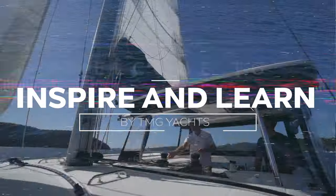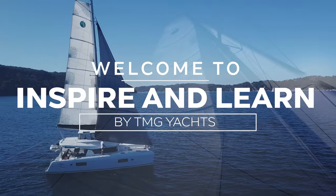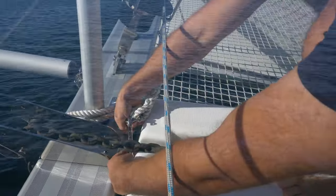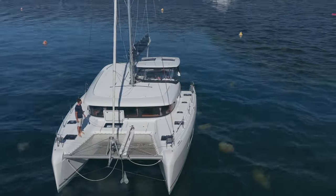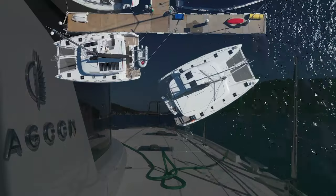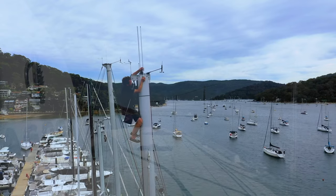Welcome to the Inspire and Learn series. We are TMG Yachts, a multi-award winning dealership in Australia specialising in multihulls, power and sail. Join us as our expert team teach you all about anchoring, docking, rigging, sail trim, maintenance and so much more, so you can build confidence in your boat handling ability.